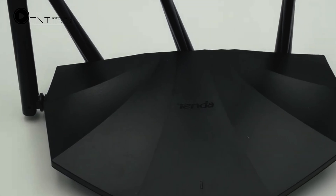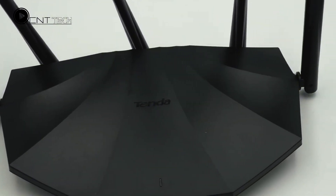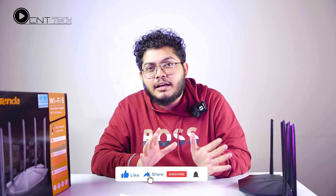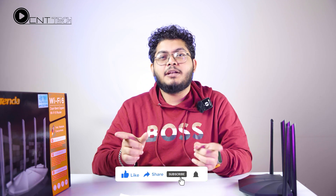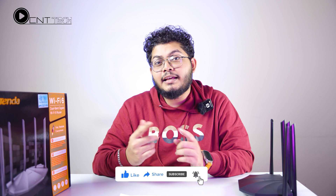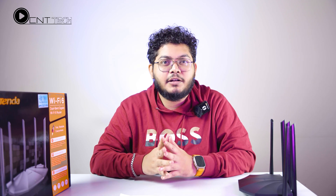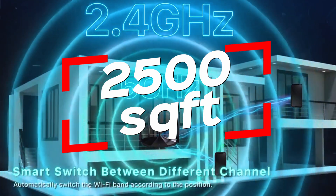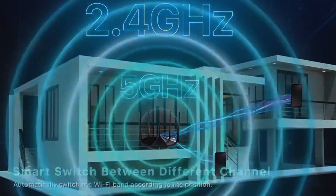As you can see, the speed of this router is quite capable, so it is very important to consider. If you are a router user, please share your comments as well as your experience with this router. The router covers 500 square feet of area through the Wi-Fi network. Within that budget range, it is a very important option.